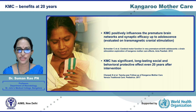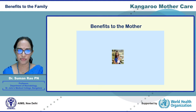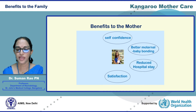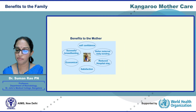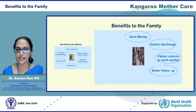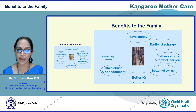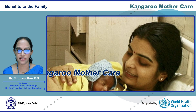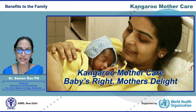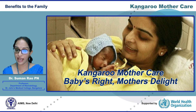The KMC intervention also has numerous benefits to the mother and family. It promotes maternal confidence and satisfaction, improves mother-infant bonding, reduces hospital stay, reduces financial burden, and promotes successful breastfeeding. By promoting earlier discharge, fathers are able to return to work earlier, follow-up is better, and infants are healthier with better IQ. Child abuse and abandonment are also lower. Truly, KMC is the baby's right and the mother's delight, and the best intervention for the low birth weight infant to survive and thrive.